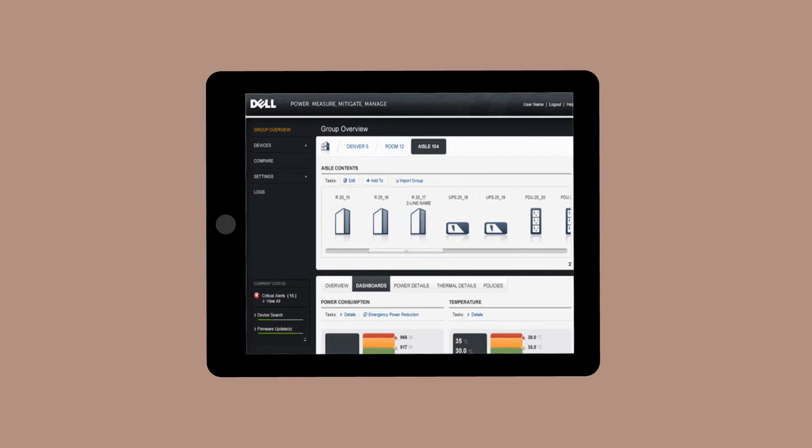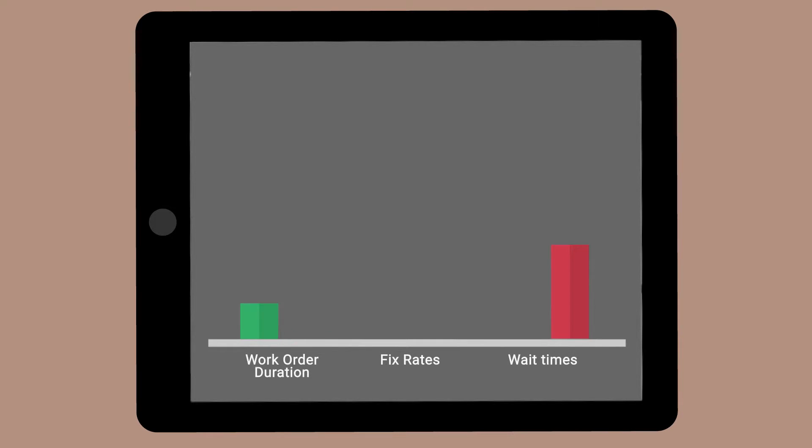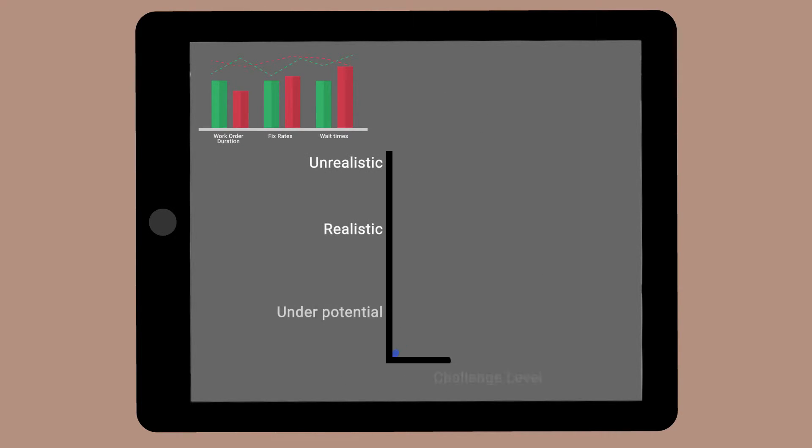Go back through the data archived on your field service management system. Evaluate work order duration, first-time fix rates, wait time, and other statistics. Use these findings to set SLA standards that challenge your technicians but are realistic.